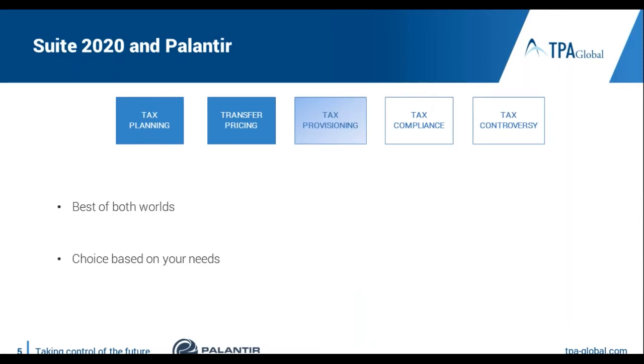Suite 2020 combines capabilities for tax planning, transfer pricing, tax provisioning, compliance, and tax controversy. Our partner Palantir is representing three capabilities of this suite: tax planning, transfer pricing, and tax provisioning. So we can say that TPA Global and Palantir are the best of both worlds — the tax and transfer pricing world and the software world — and this helps you to make a choice based on your needs and purposes.